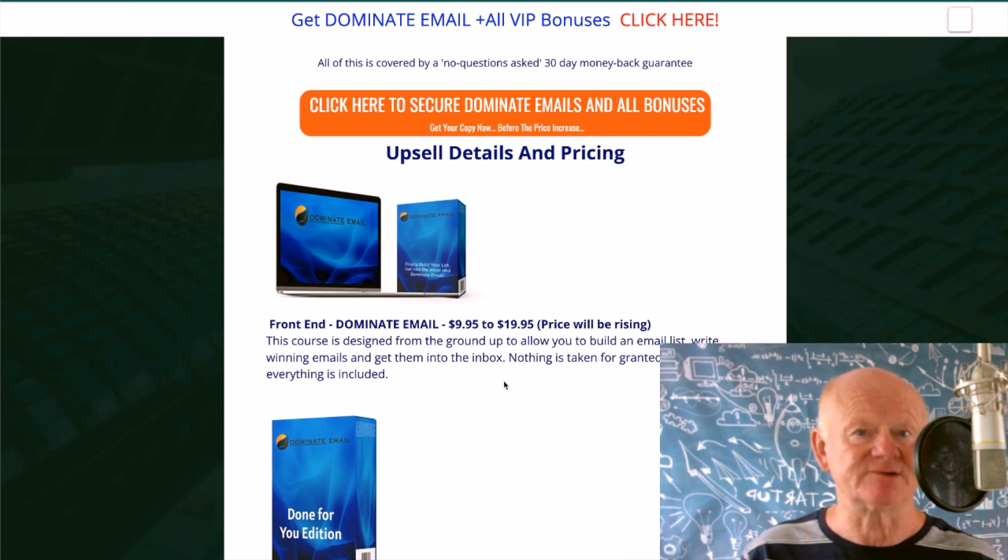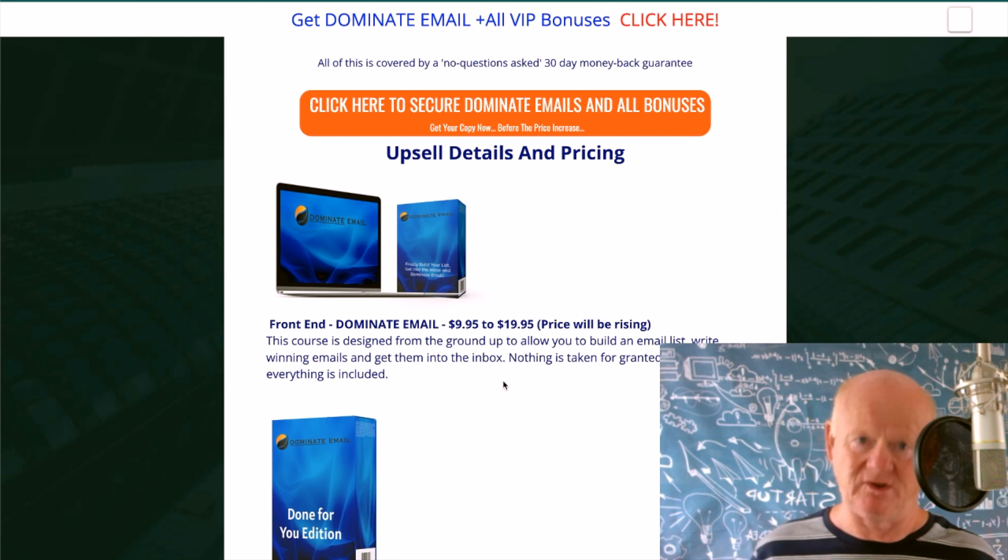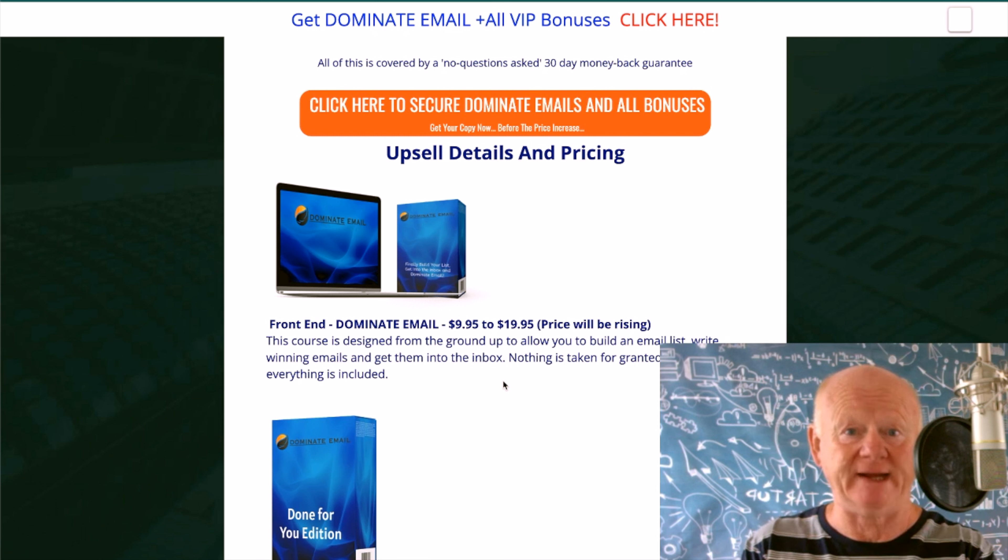I've got you all the detail about the pricing and upsells. It's $9.95 on the introductory launch, going up to $19.95, and that is still a bargain. This course is worth $500 minimum in my eyes — even without the one-on-one. Put the one-on-one training in, and it's $1,000 upwards, $1,500, $2,000. It really is worth it.